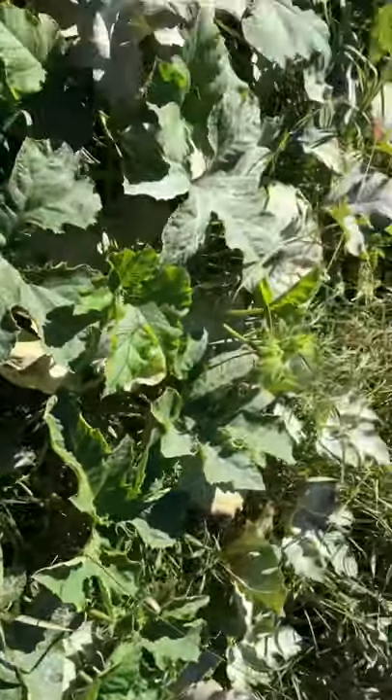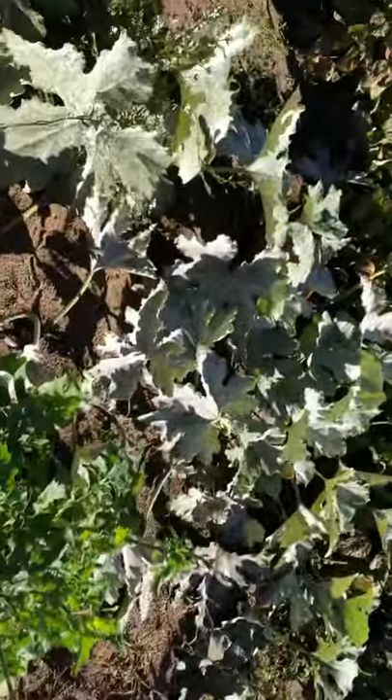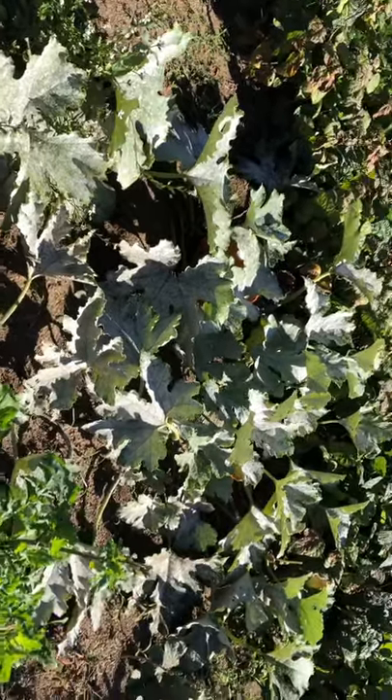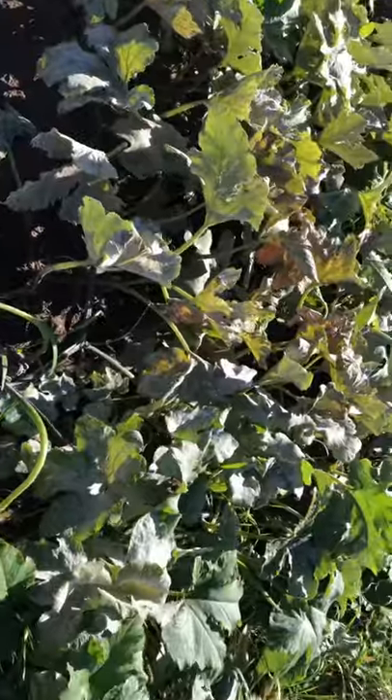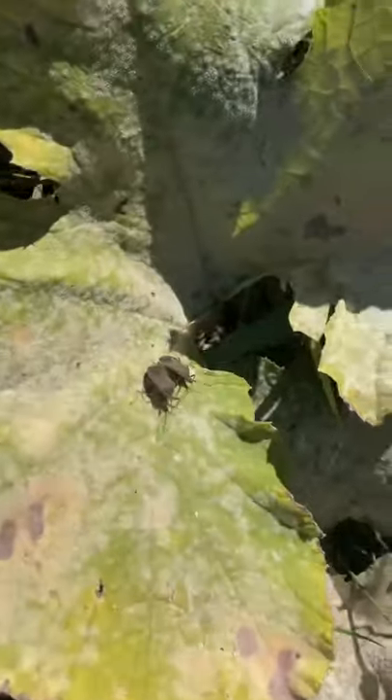These guys have a way of wrecking your garden. You look at all the white that's on the leaves — they eat away at the leaves and then the leaves die. They're pesky suckers.